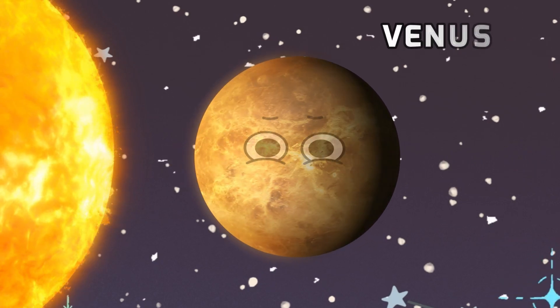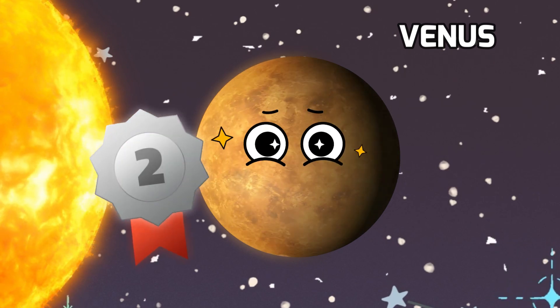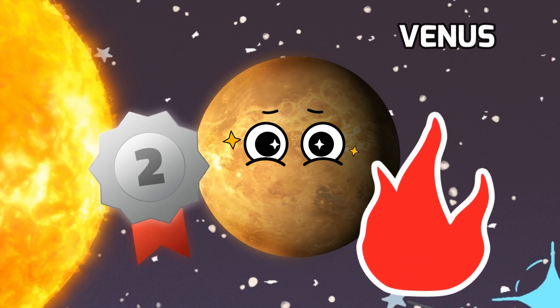And now, meet Venus, our fiery twin. It's the second planet from the sun and often called Earth's sister planet because they are similar in size. But here's the twist — Venus is scorching hot.